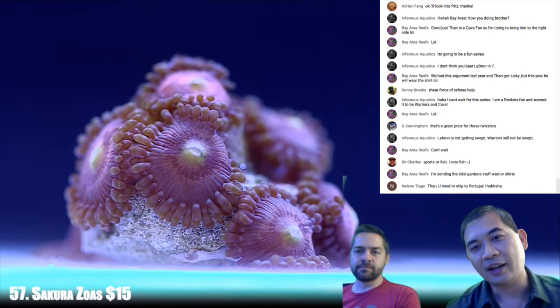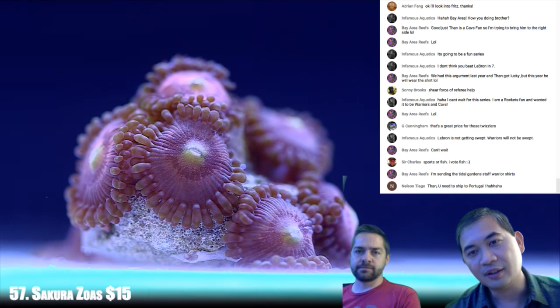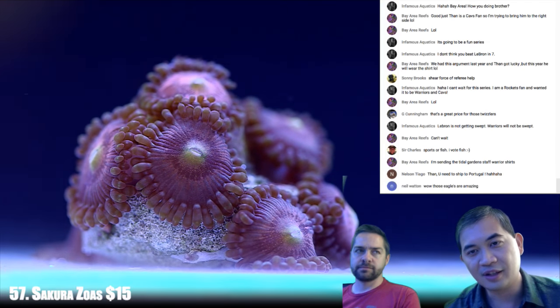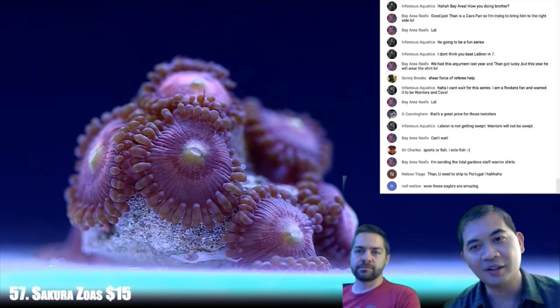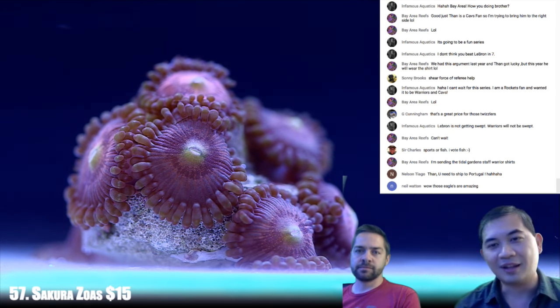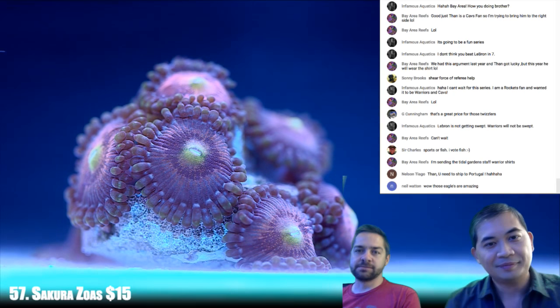I don't know why I like the Sakura zoas — I can't really explain it. They've got a whole bunch of things going on but don't have ridiculous color. They never really stand out, but they've got speckles. Yeah, the speckles are cool.